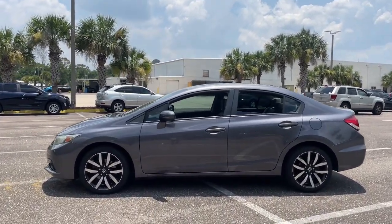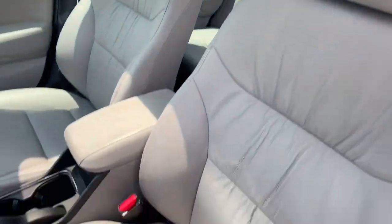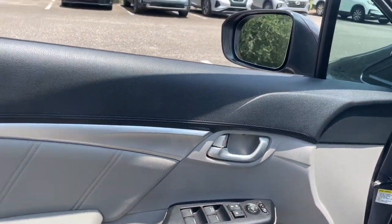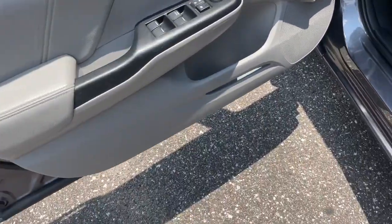The following are some of this vehicle's highlighted options: keyless entry, moonroof, heated mirrors, fog lamps, backup camera, steering wheel audio controls, aluminum wheels, heated front seat, alarm, and electronic stability control.